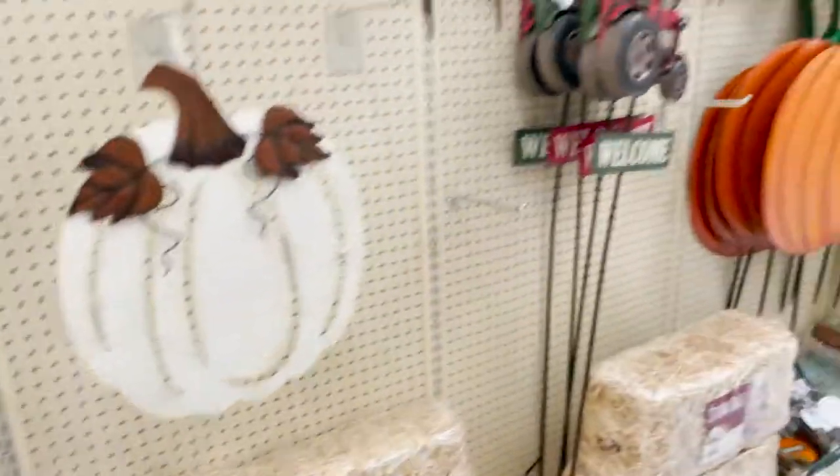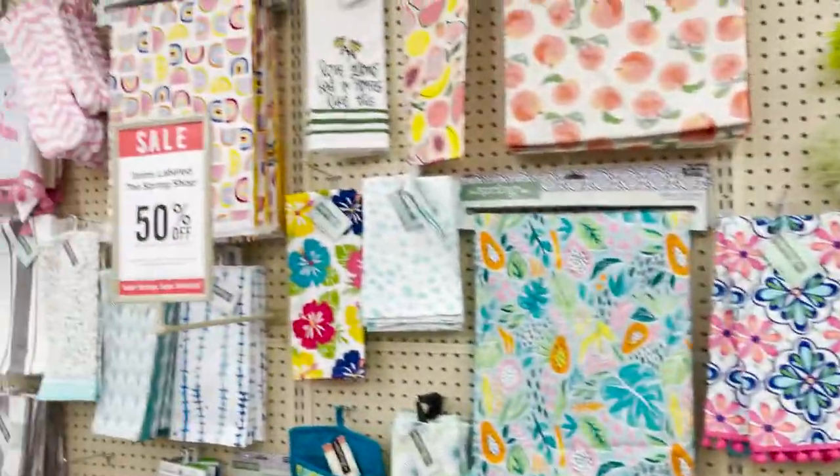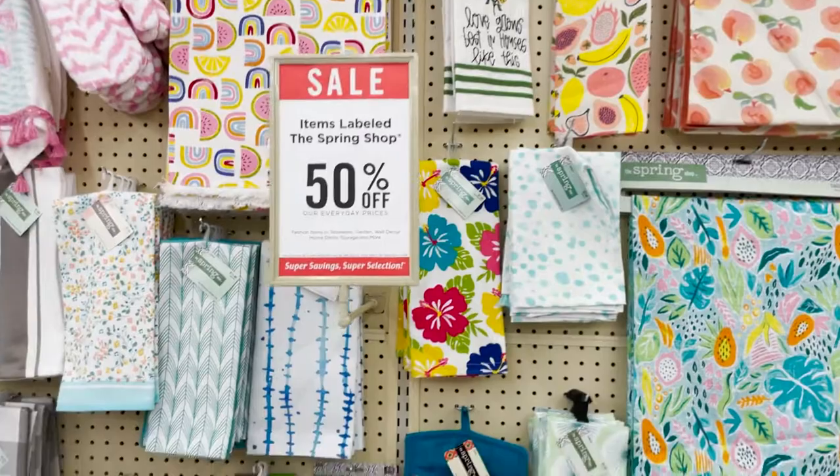It's super cute. A little tractor, more pumpkins. Here's some of the summer stuff that's left. Bright 50% off.